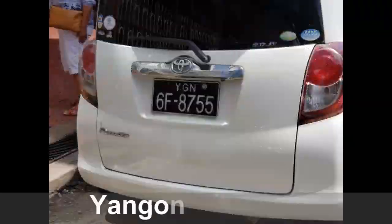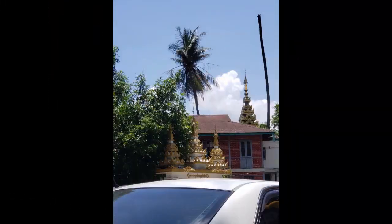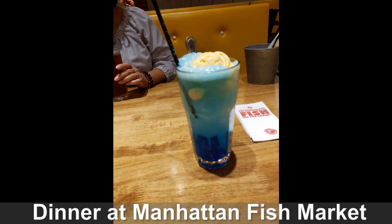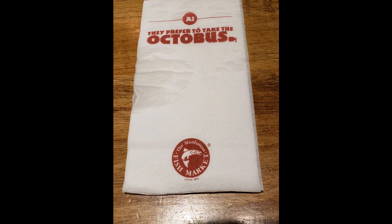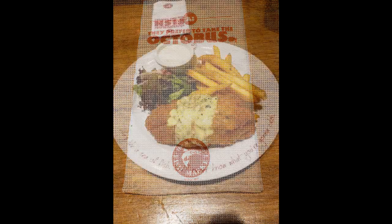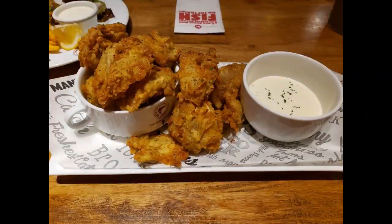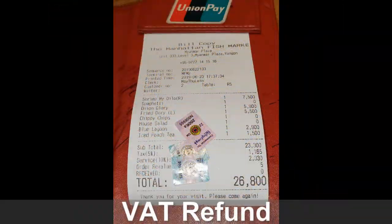Janie likes license plates, so I had to take a picture of one. Dinner on Saturday night was at the Manhattan Fish Market — the food was outstanding. Janie had a filet and I opted for pasta with shrimp. We really enjoyed the food there, but it wasn't really Burmese food, so just be aware we can't tell you how good or bad authentic Burmese food is.